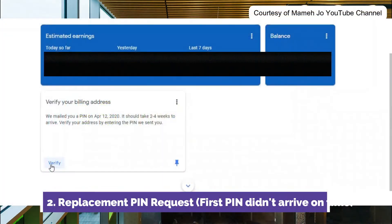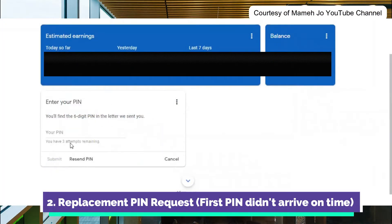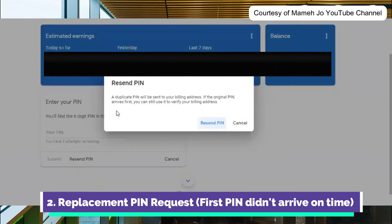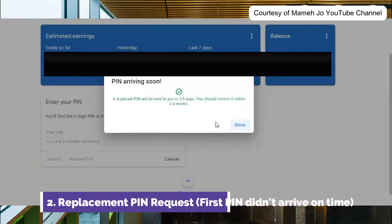On your AdSense homepage, click Verify. There's a reminder that you only have three attempts. Then click Resend PIN. It says that a duplicate PIN will be sent to your address, but if the original PIN arrives, you can still use it. Then wait three to four days, keeping in mind there might be some delays with your post office, especially now during the pandemic.